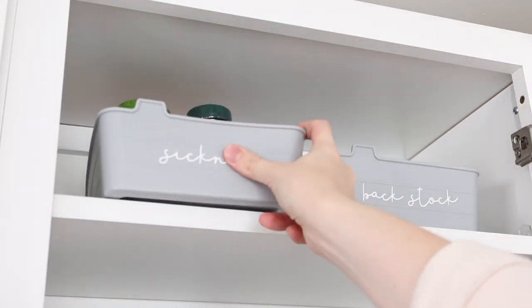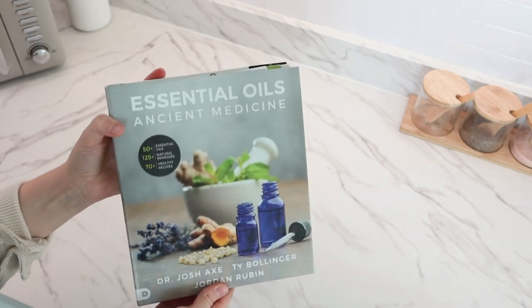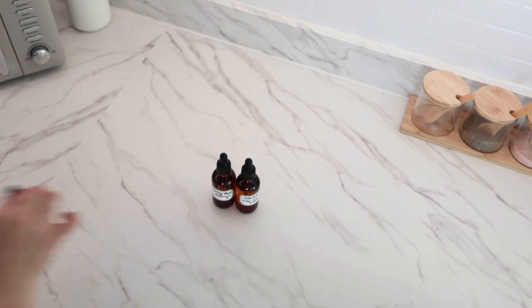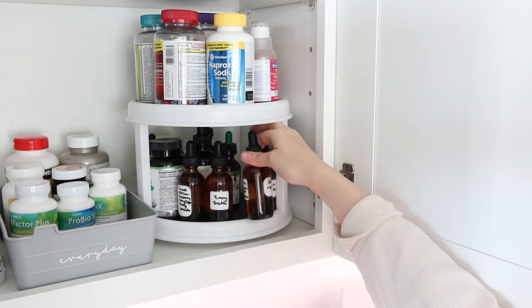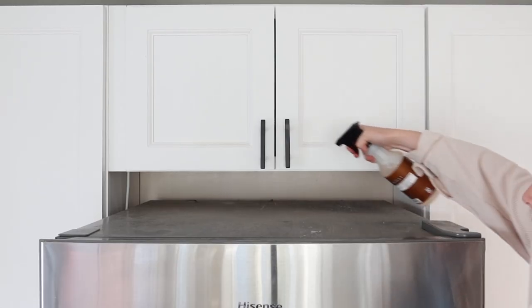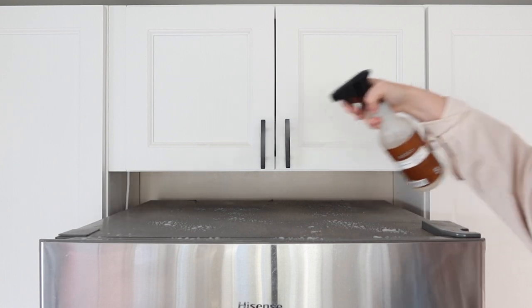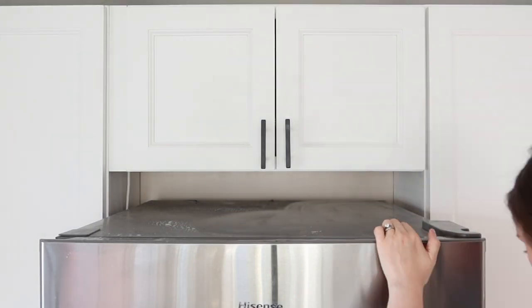After putting everything back in the cabinet, I needed to restock some of my essential oil mixtures. I really like to use that book I showed you to inspire what mixtures I put together for different needs. I can leave that book linked below in case you want great tips on how to use essential oils.